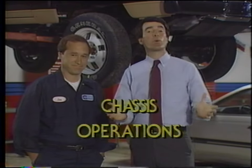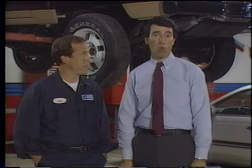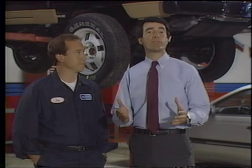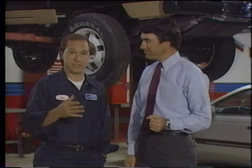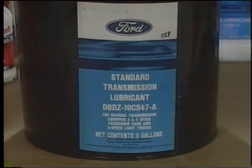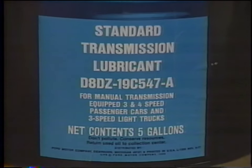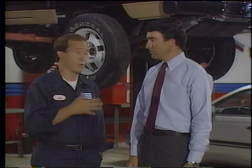The next thing we're going to do is check the chassis operations, which take place beneath the vehicle. It isn't necessary to have a hoist for these checks, but we're using it to make it easier to see what we're doing. Start your chassis inspection by checking or topping off the fluid levels — these fluids would be the manual transmission transaxle fluid or the rear axle fluid, and if you have a 4x4, the transfer case fluid. If you have to add fluid, make sure you use the correct fluid for the component. This is especially true with axle fluids, which can vary among vehicles and applications — check your owner's manual or shop manual to determine what you're supposed to add.